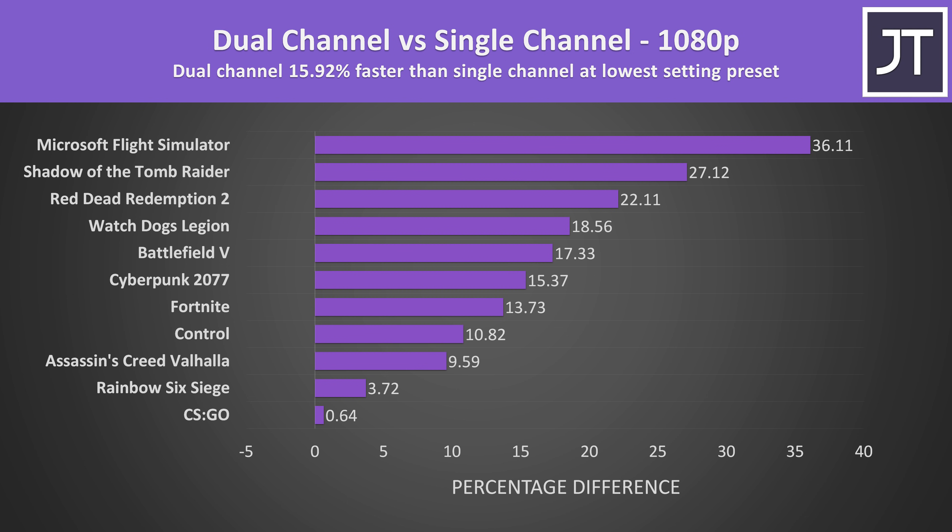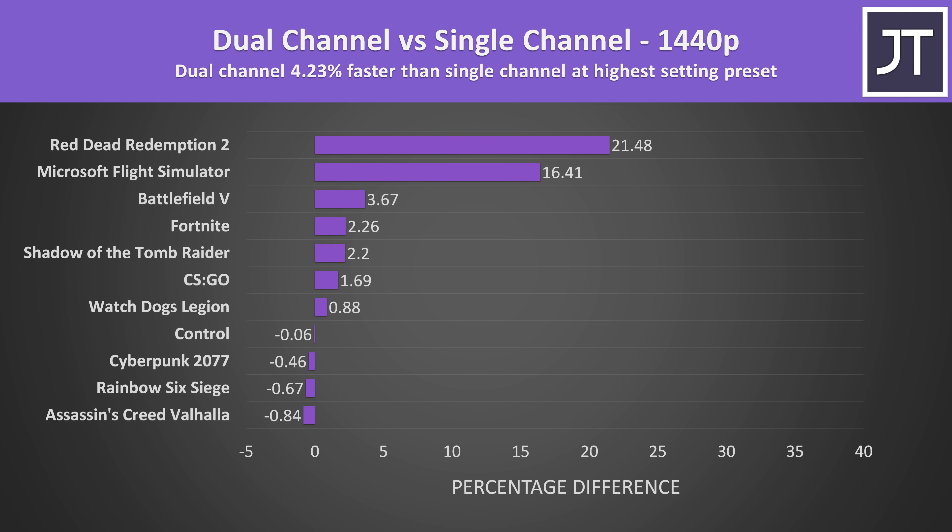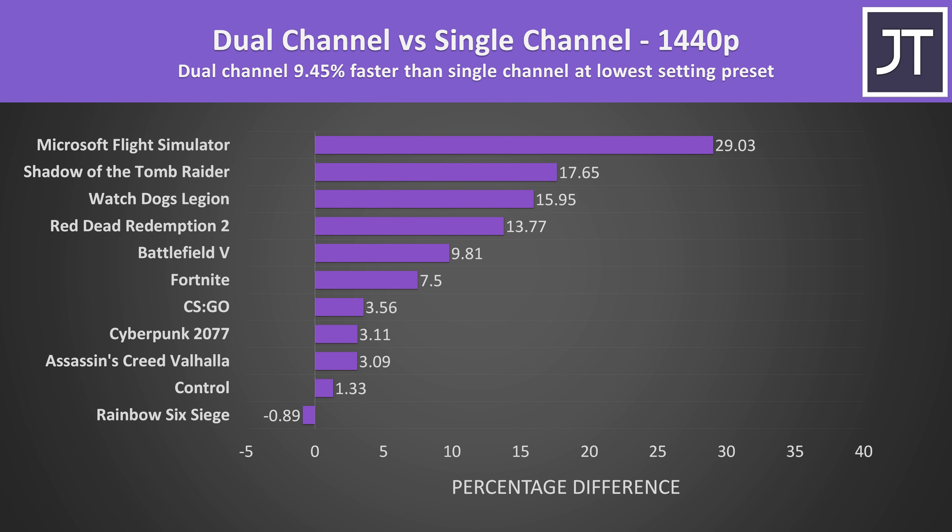I didn't expect CS:GO to show almost no change here — when I've compared single and dual channel in the past this same test saw a 23% boost with dual channel, but this could be because I've tested with Optimus disabled. Laptops that use the iGPU may see more gains with dual channel. Stepping up to 1440p max settings we only see a 4% improvement with dual channel, as higher resolution and higher settings are typically more GPU bound. Red Dead Redemption 2 and Flight Simulator are basically outliers compared to the other results, but regardless there's still a performance gain with dual channel. With all settings at minimum, dual channel was 9% faster than single channel on average at 1440p, lower than the 16% gains at 1080p with minimum settings.